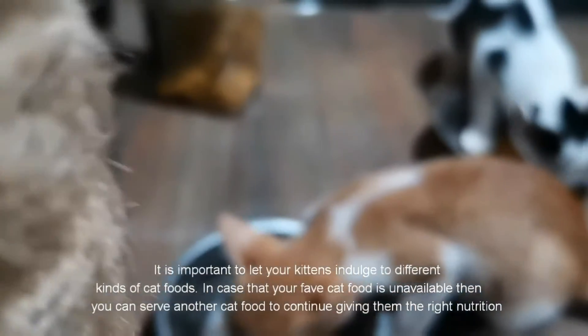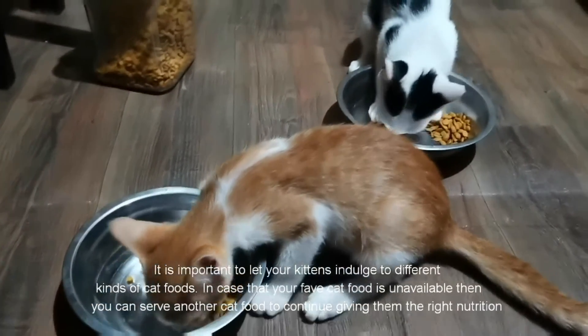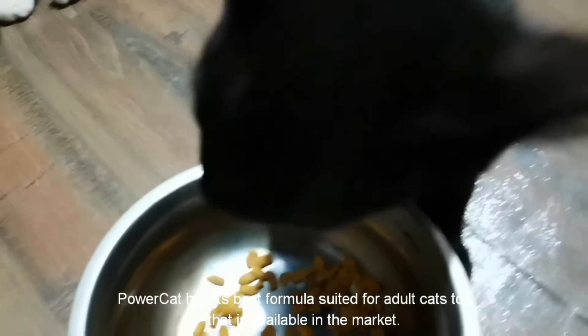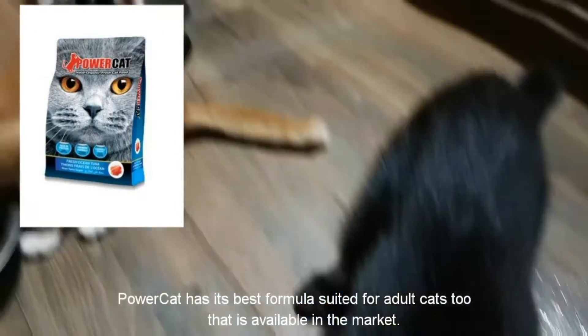It is important to let your kittens indulge in different kinds of cat foods. In case your favorite cat food is unavailable, you can serve another cat food to continue giving them the right nutrition. Powercat also has its best formula suited for adult cats, which is available in the market.